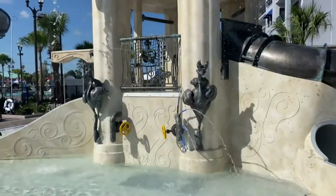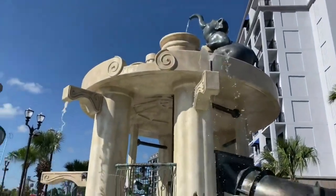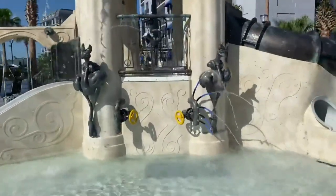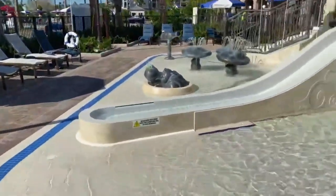Another hotel to feature a Fantasia-themed pool is Disney's Riviera Resort, which opened in 2019. The leisure pool water play area is themed to the Dance of the Hours segment of the film, including the Dancing Hippos, Ostriches, and Elephants.